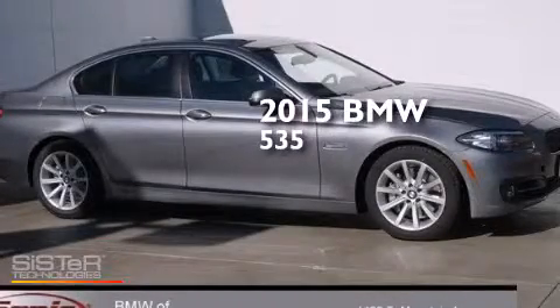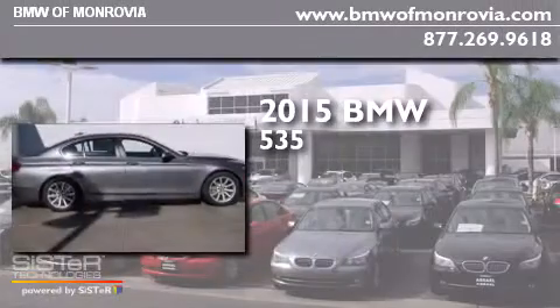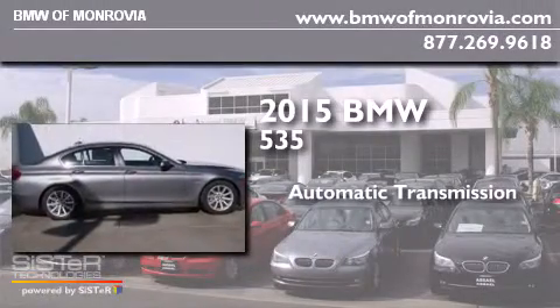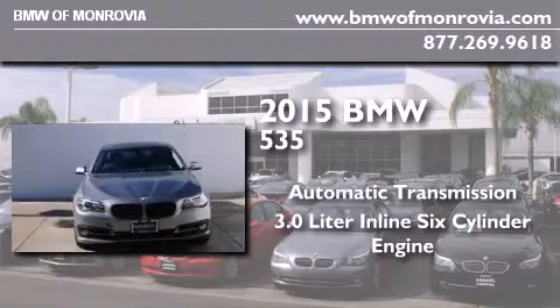This is a brand new 2015 BMW 535. This car has an automatic transmission and a 3.0 liter inline six-cylinder engine.